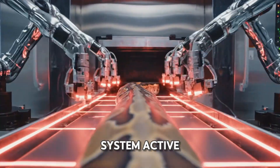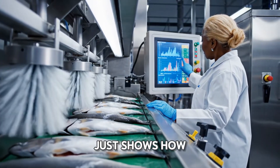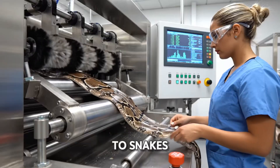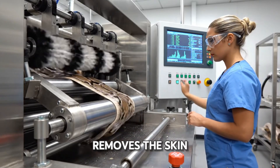Lasers are locked, system active. This scene just shows how clean and automated the entire process is. Totally normal here — and we're back to snakes. This stainless steel separation station delicately removes the skin.